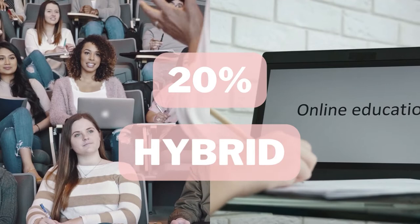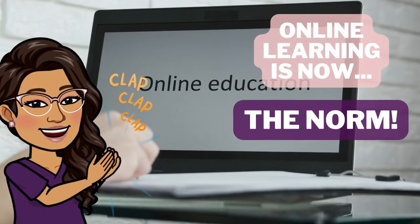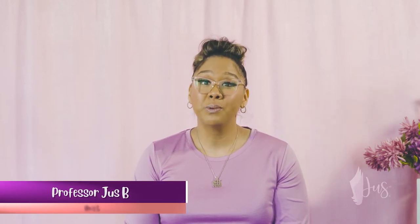Before the pandemic, nursing programs mostly occurred using the traditional in-person classroom education. Back then, only 20 percent of nursing programs used a hybrid or mixed format of in-person and online learning. But that all changed in March 2020, and now online learning has become the norm for many of us. You might be wondering what nursing school actually looks like after the pandemic — today I want to share a few tips on how to prepare and set yourself up for success in this new era of learning.